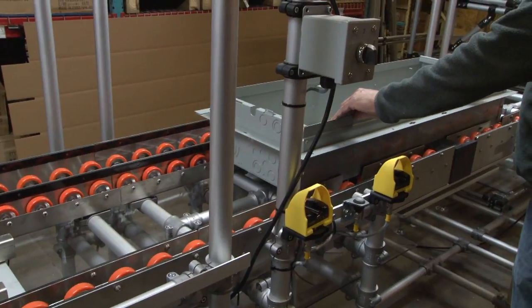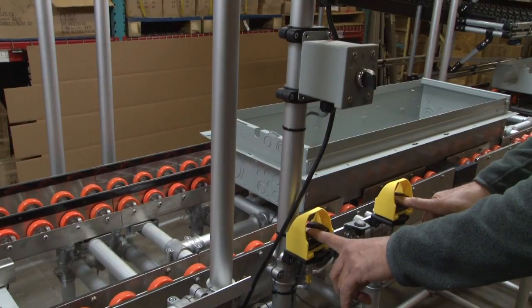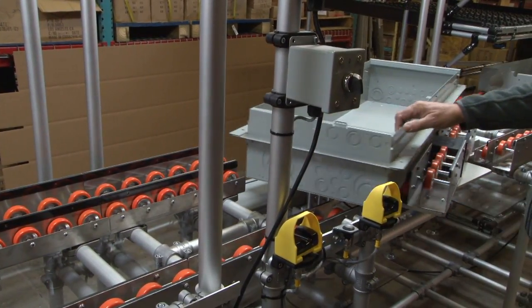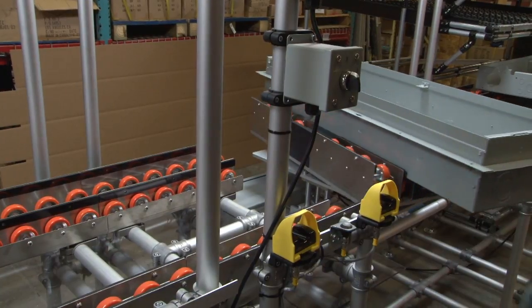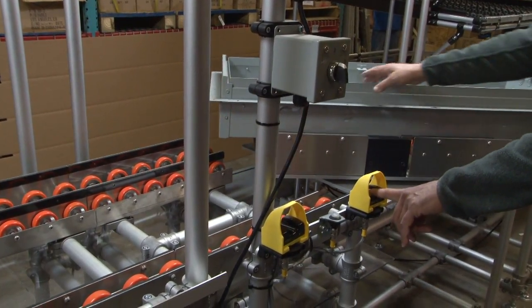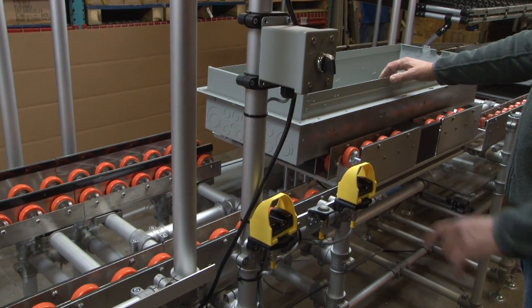For improved ergonomics, we provided a lockable turntable to rotate the product. This minimized reach for parts and also reduced assembly time. Safe actuation of the jaws was achieved with a pair of finger switches, which eliminated pinch points.